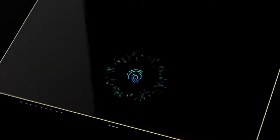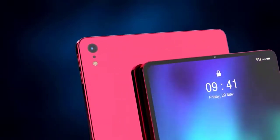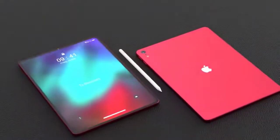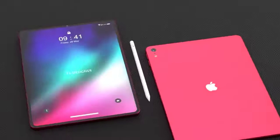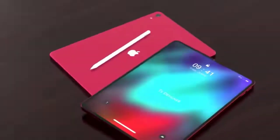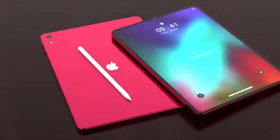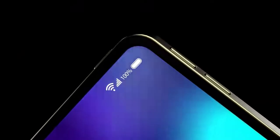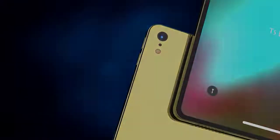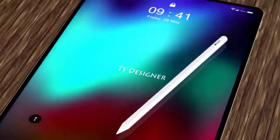The iPad Air offers 500 nits brightness and 1.8% reflectivity thanks to an anti-reflective coating, along with a fingerprint-resistant oleophobic coating. The laminated display combines the cover glass, touch sensor, and LCD for a more immersive experience. P3 Wide Color gamut support is included for rich, vivid, true-to-life colors — ideal for artists. True Tone support adjusts the white balance to match ambient lighting, making the screen easier on the eyes in varying lighting conditions. Apple used the same A12 Bionic chip included in the 2018 iPhone lineup, clocked at 2.49 GHz.